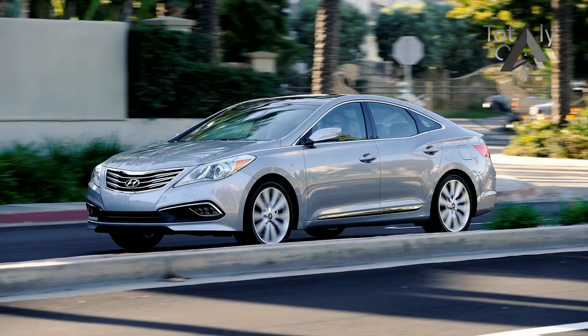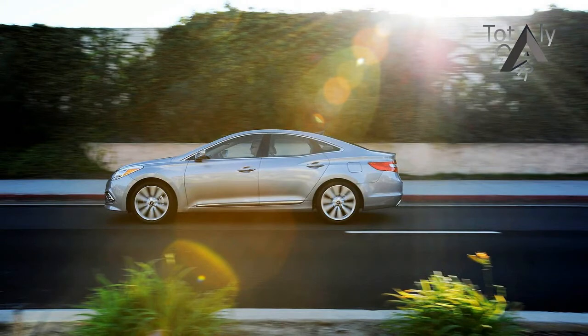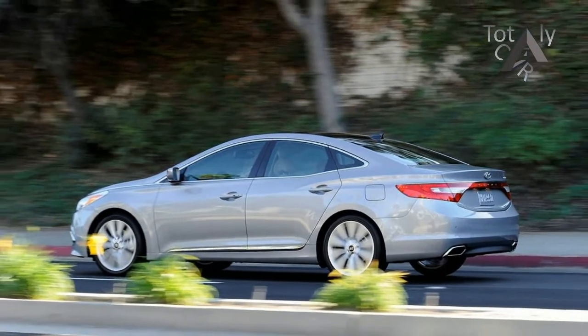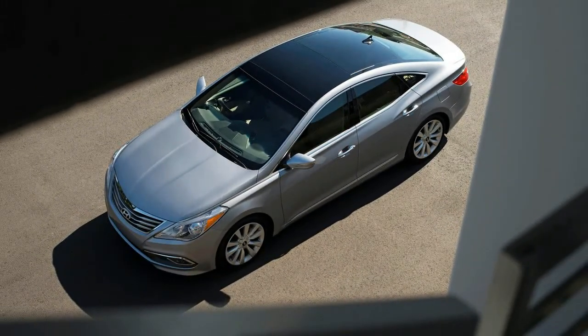During a supermarket run in our Hyundai Azera limited test car, we were approached by a salt and pepper haired man wearing cargo shorts and flip flops. He was excited to share his recent experience with an Azera he rented. 'Surprisingly nice, isn't it? You know, for a Hyundai.' He summed up the Azera in a way that is succinct and accurate.